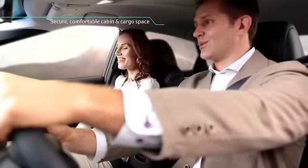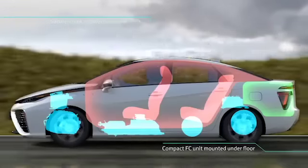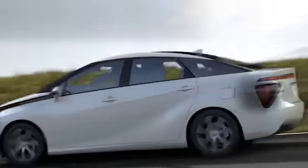FCV has smaller mechanical components under the floor. The interior cabin is generous with ample luggage space.